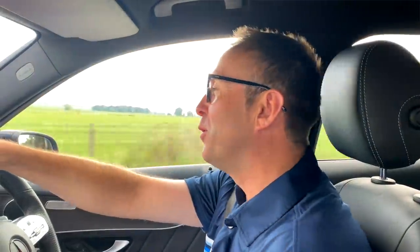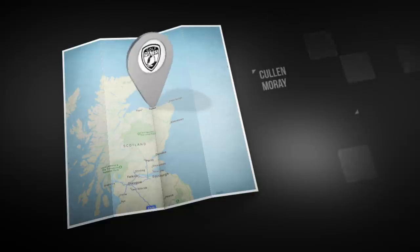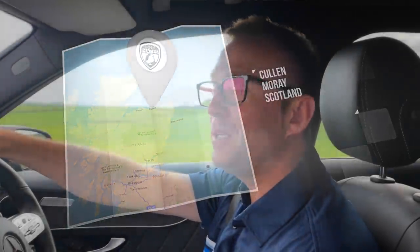Golf mates, welcome to Season 2, Episode 5 of the Hidden Gems. We're in Scotland, basing ourselves in Cullen, up in the Moray Firth Spey Valley, and it is littered with golf courses - there are golf courses everywhere. But today I'm going to take you to a clifftop links. It's meant to have spectacular views, so golf mates, sit back, relax, enjoy Hopeman Golf Club.